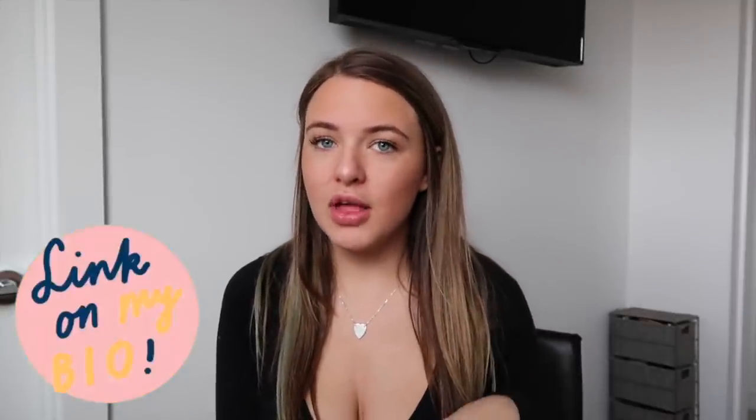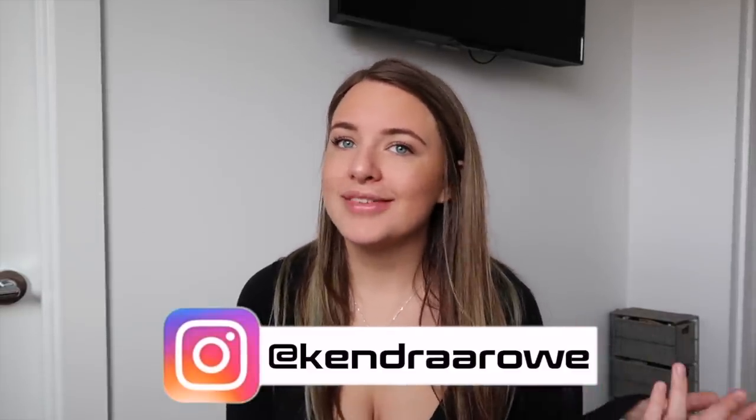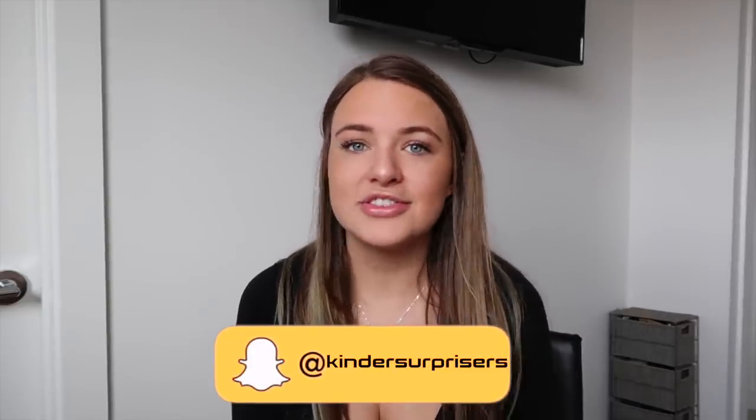That is all I have to show you guys for today. Thank you so much to Dolls Kill for sponsoring this awesome haul, and thank you guys so much for watching. Everything I wore is linked down below as well as their website — they have tons of awesome stuff. Make sure you subscribe, turn on post notifications, leave me a comment, and give this video a big thumbs up. I also got a new camera so I'd love to hear your thoughts in the comments. Follow me on Instagram at Kendra A. Rowe, add me on Snapchat — everything else is linked below. Love you guys, see you in my next video!